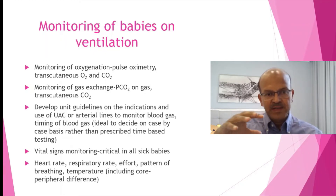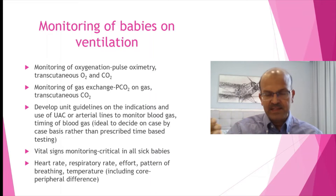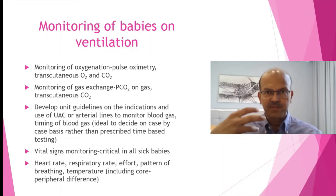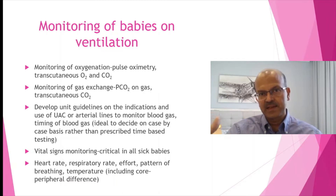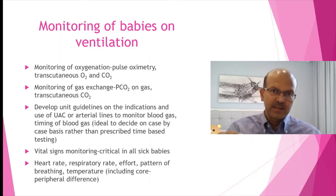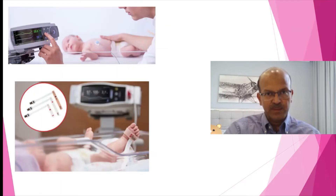Vital signs monitoring includes heart rate, respiratory rate, pattern of breathing, and temperature including the core-peripheral difference as an indication of perfusion. For example, if the ventilator settings are over-distending the lung, it might compromise cardiac output, and one of the early changes is the core-peripheral difference. Alert your team to understanding this, and teach the team to look at the pulmonary graphics to detect that before it happens.